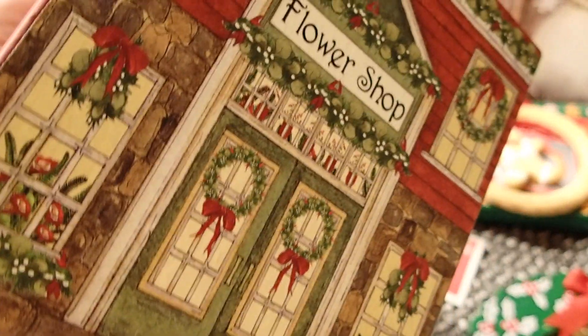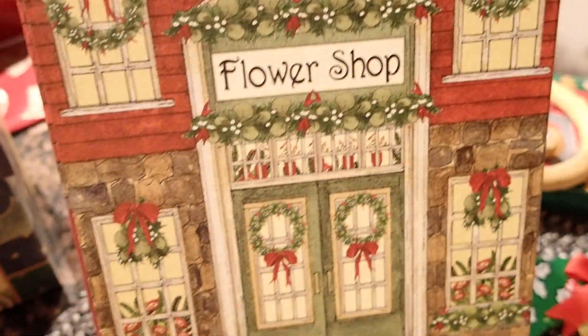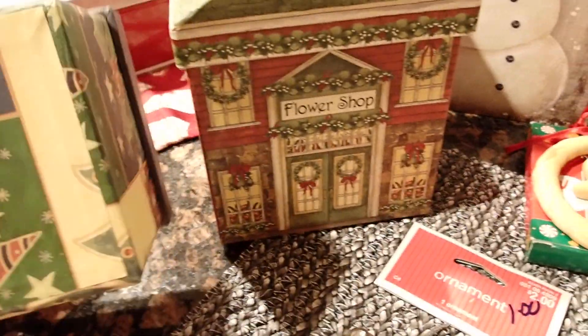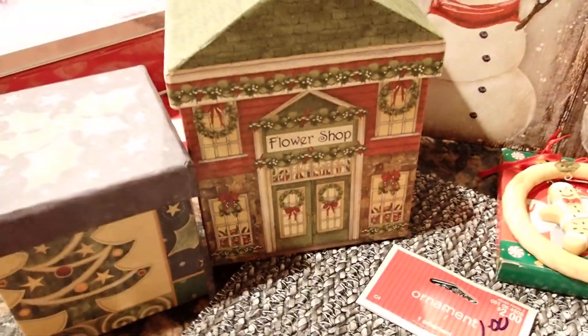Even the bottom — look — beautiful. It says 'Flower Shop,' so that gives me an idea to come up with a flower shop, a Christmas flower shop, and use this box in that creation. So two boxes for a dollar, this one was inside of that one.